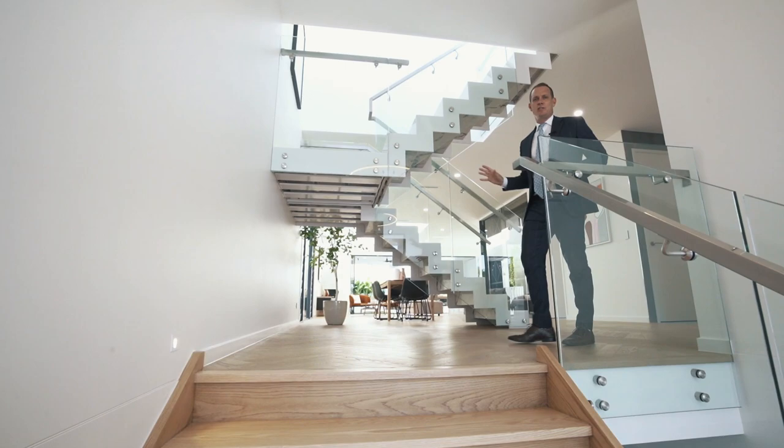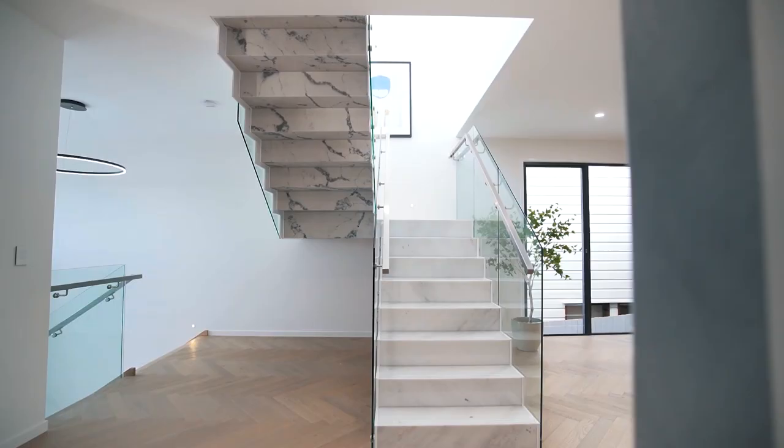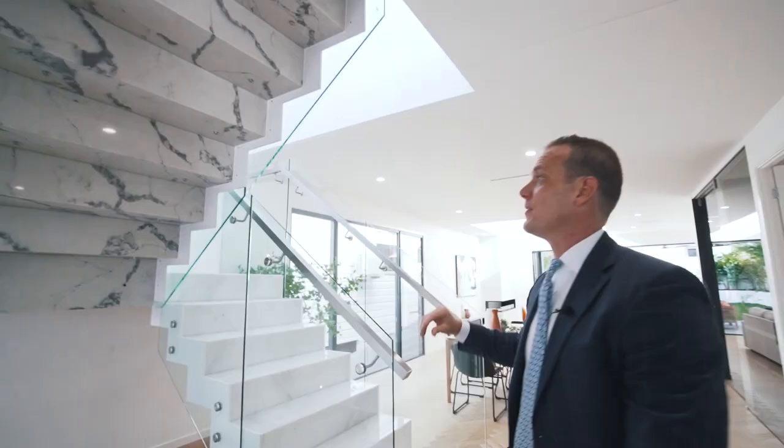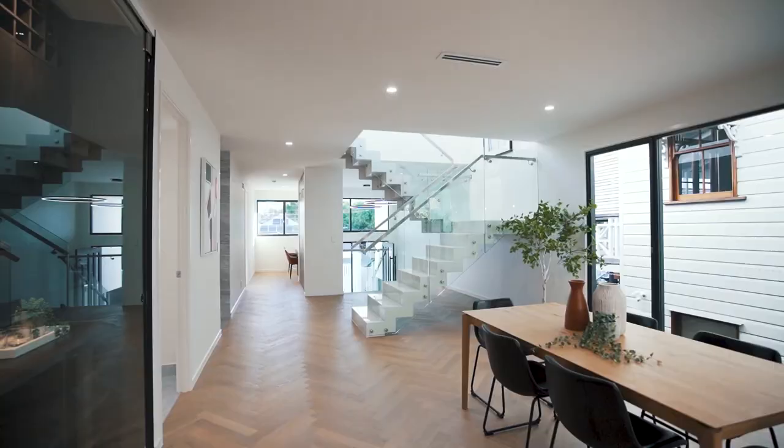As soon as you walk in you're greeted with this amazing architectural staircase. The detail of the steel that's gone into it is just architectural brilliance. This is the epitome of luxury — you've got Calcutta marble wrapped the whole stairs. It's one of the first properties I've seen in a residential home that's had a full marble staircase, which is absolutely amazing.